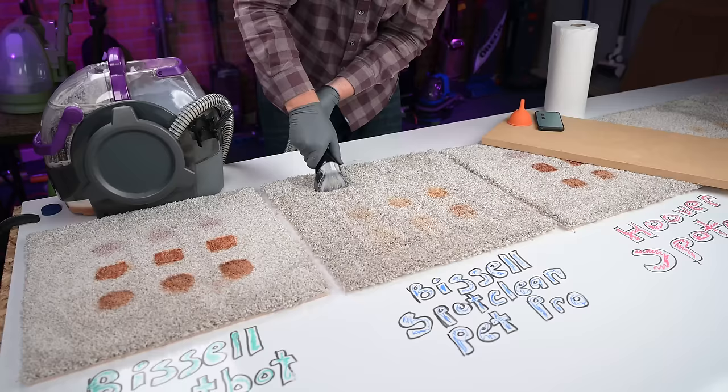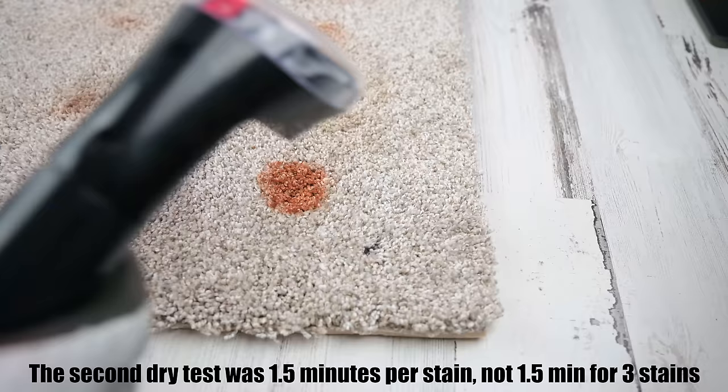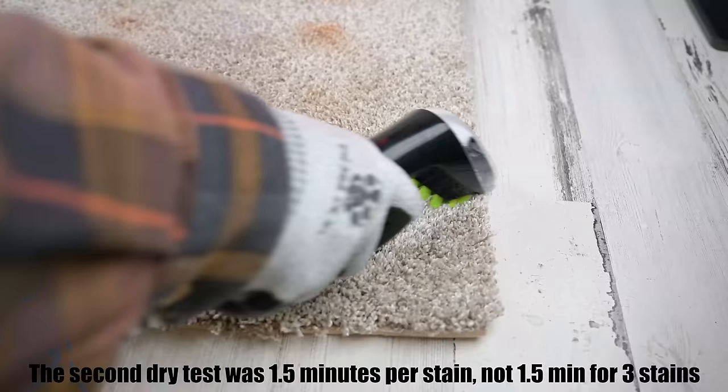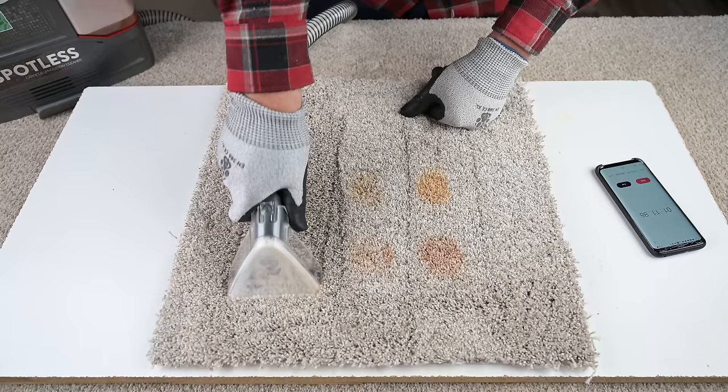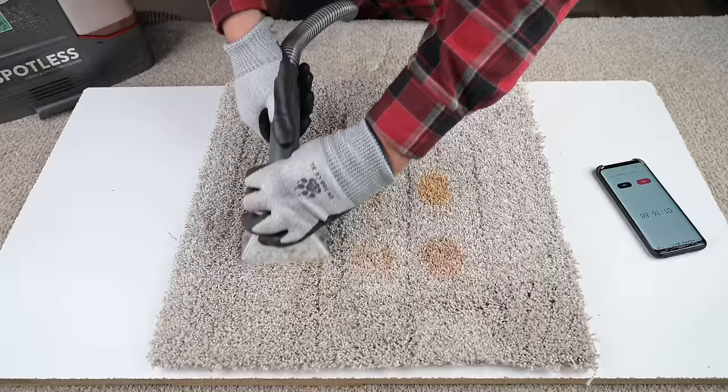Also take the Bissell Spot Clean Pet Pro — it did just about average on the initial dry stain test, but in the second dry test, after I got a little bit better at my scrubbing technique, I was able to completely and totally remove the two toughest dry stains in the same one-and-a-half minutes. Basically after four days of testing these things, in terms of cleaning, I think they can all do the same basic job if you learn how to use them correctly.